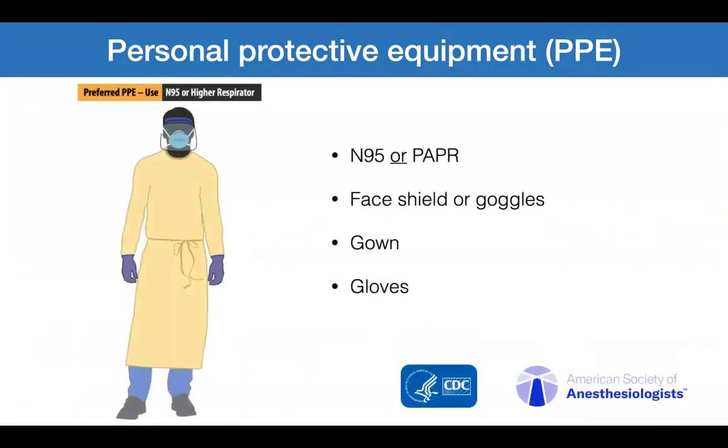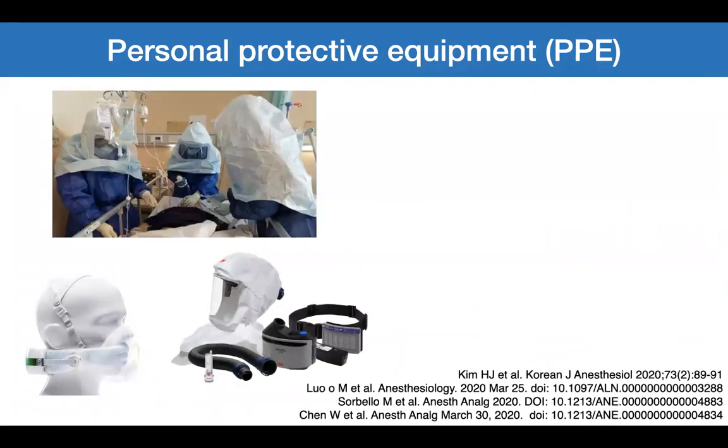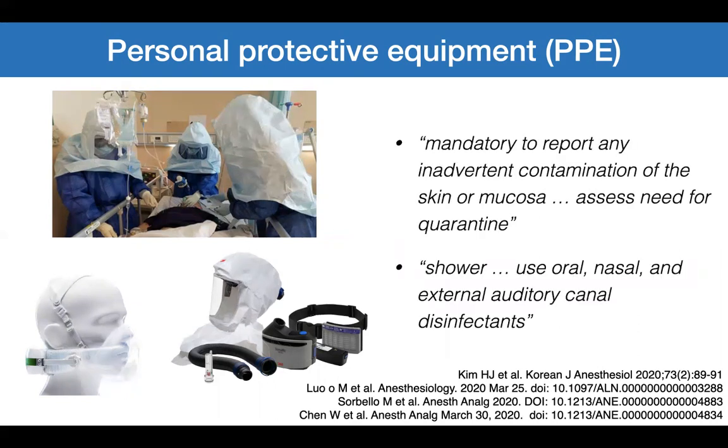American guidelines say N95 or PAPR — powered air purifying respirator — facial protection or goggles, gown and gloves. Other guidelines are much more strict, recommending PAPR for intubation and extubation, double or even triple gloves, overshoes, and complete coverage of the head and facial skin. In hospitals in China it was mandatory to report any inadvertent contamination of skin or mucosa and to assess the need for quarantine. Afterwards, staff should shower and use oral, nasal and external ear canal disinfectants.